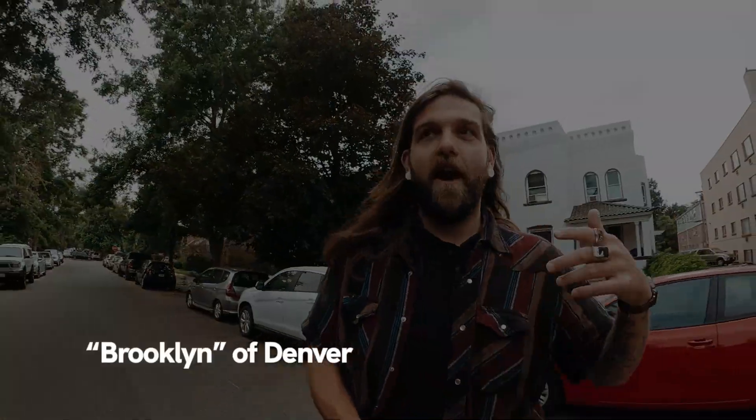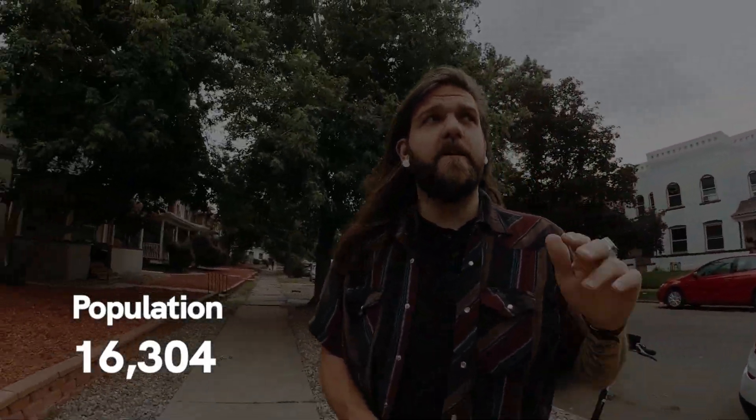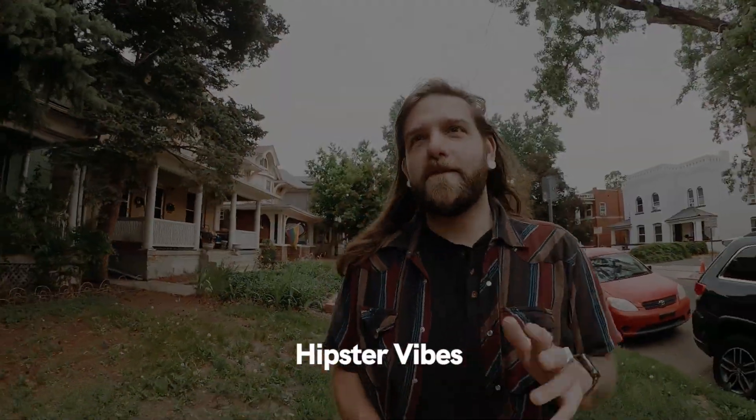I think of Capitol Hill as sort of the Brooklyn of Denver. It's super, super densely populated. The population is like 16,000 people, which for any of these neighborhoods in Denver is one of the highest. There aren't exactly a ton of single-family homes — a lot of them are now turned into duplexes. But overall, there's sort of a chic, hipster, crusty kind of vibe that people like myself and a lot of friends of mine really are into.